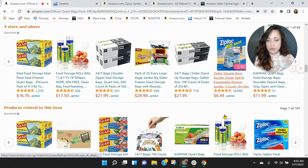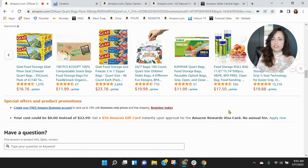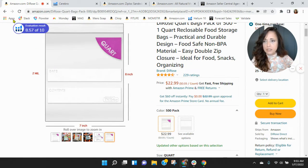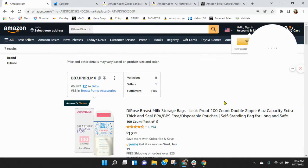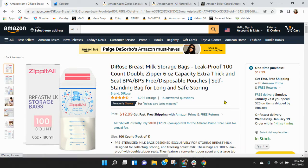I want to take a peek at your branding down here — well, you don't have anything. That's unfortunate. Now I looked at your other listing because I know you've also got breast milk containers, and if I remember correctly, you had some branding there.